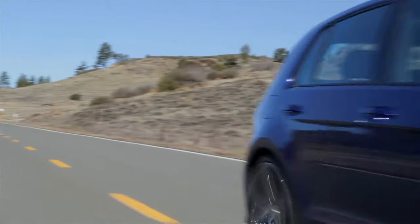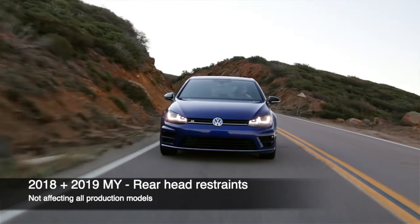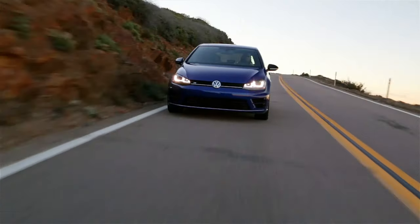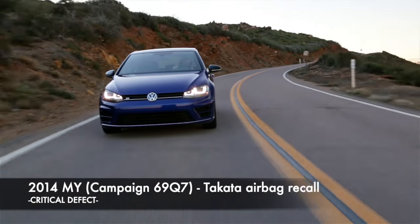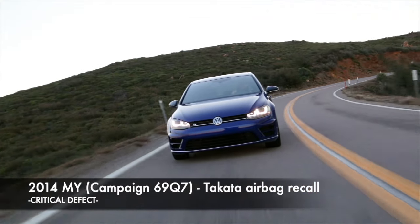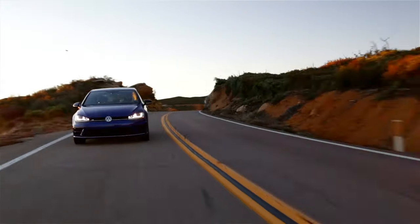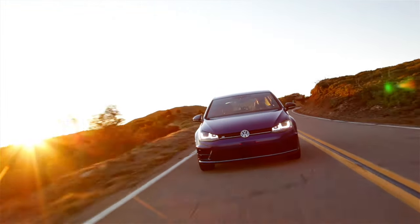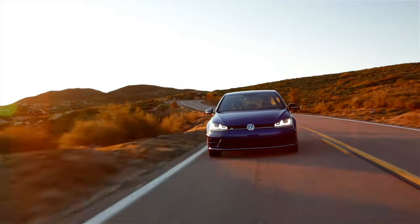In March 2019, a recall was announced for the rear head restraints on a batch of 2018 and 2019 model year vehicles — not all chassis are affected. Finally, a recall was issued in June 2019 with campaign 69Q7 affecting 2014 model year vehicles due to an issue with the Takata airbags absorbing moisture over time, creating excessive pressure and bursting the inflator housing, meaning there was a potential for metal fragments to hit an occupant if the airbag was deployed. This is a serious defect and in the worst case could be fatal, so it is strongly suggested to look for any record of this recall being performed, and if you aren't sure, speak to your dealer.